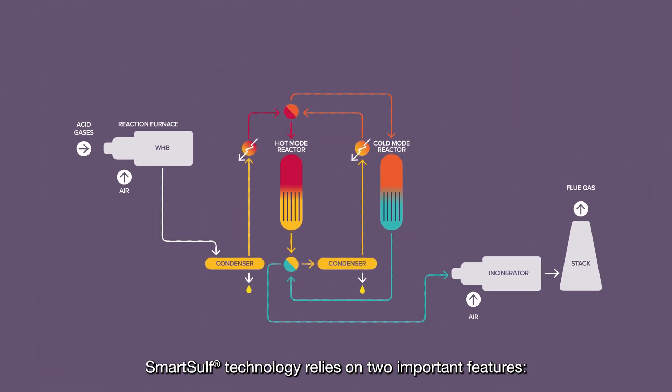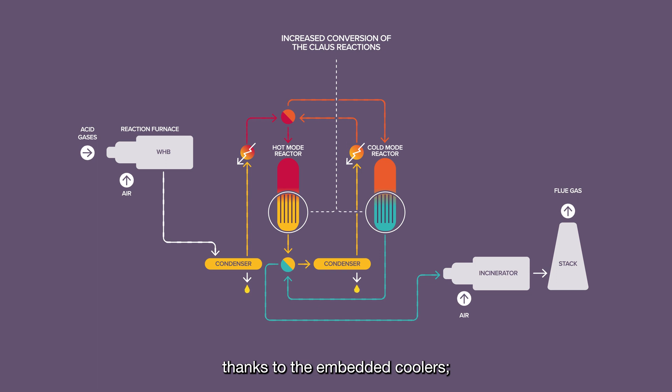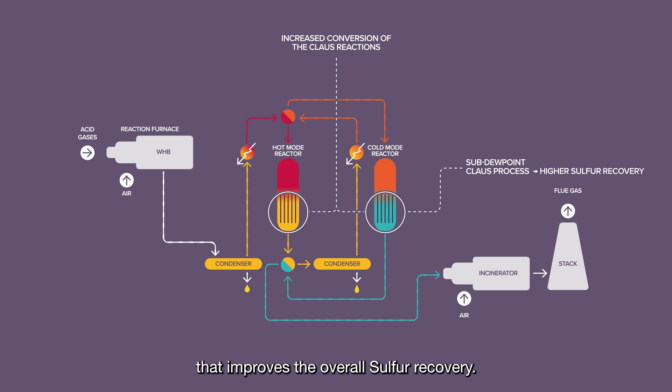SmartSulf technology relies on two important features: increased thermodynamic conversion of the Claus reactions thanks to the embedded coolers, and sub-dewpoint Claus process that improves the overall sulfur recovery.